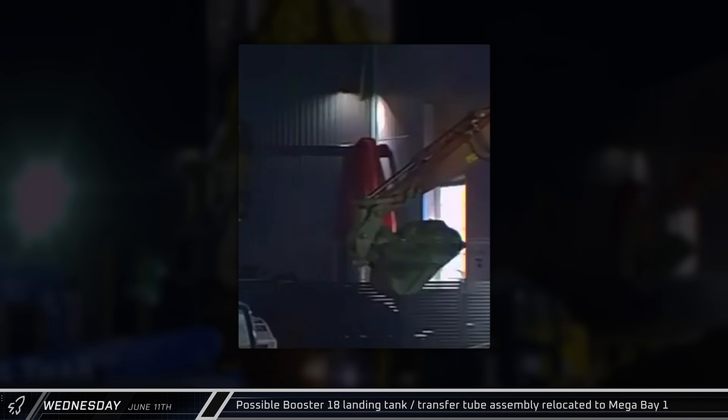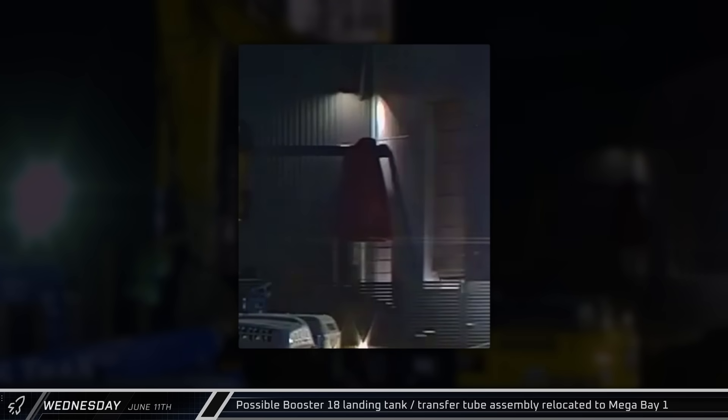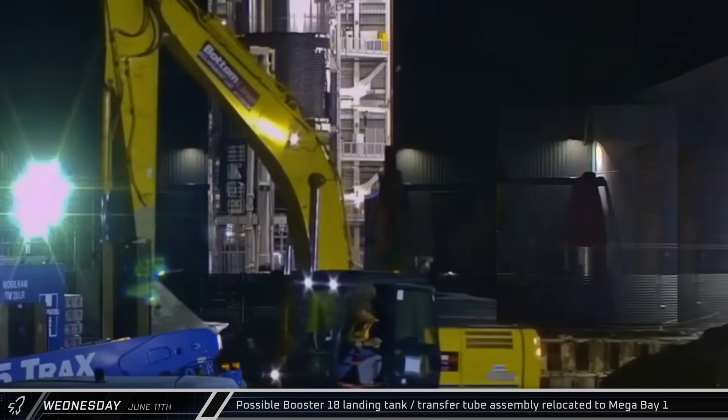Tarp-covered hardware rolled out of Star Factory on Wednesday morning before heading to Mega Bay 1. The hardware may be the landing tank and transfer tube assembly for Booster 18.